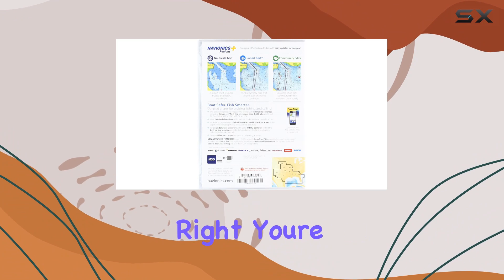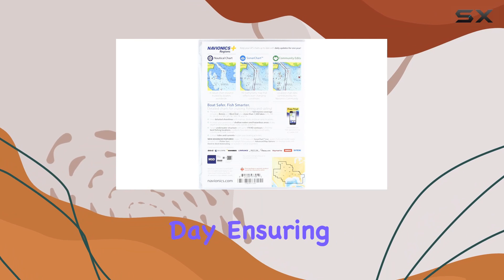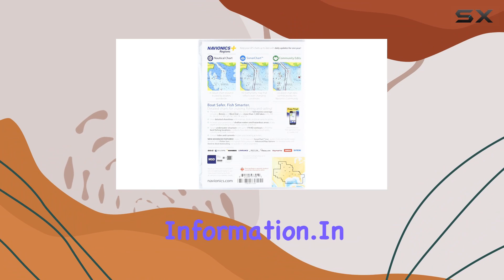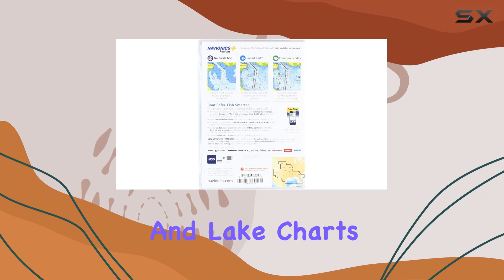And let's not forget the cherry on top: daily updates for one whole year. You're getting the most current charts delivered straight to your device every single day, ensuring that you're always equipped with the latest and most accurate information.